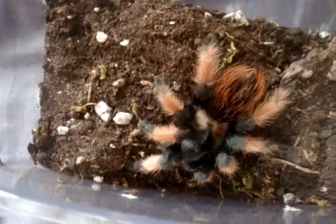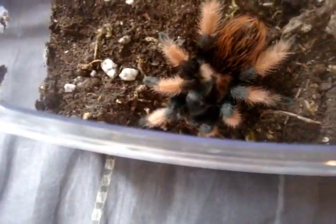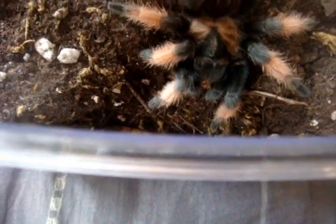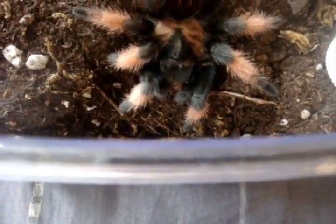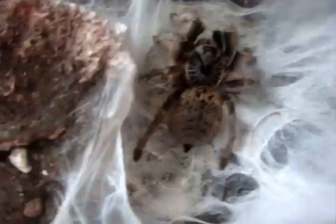Hopefully another Brachy that's going to hit pretty hard. This is my Brachypelma emilia, the Mexican painted. There she goes.